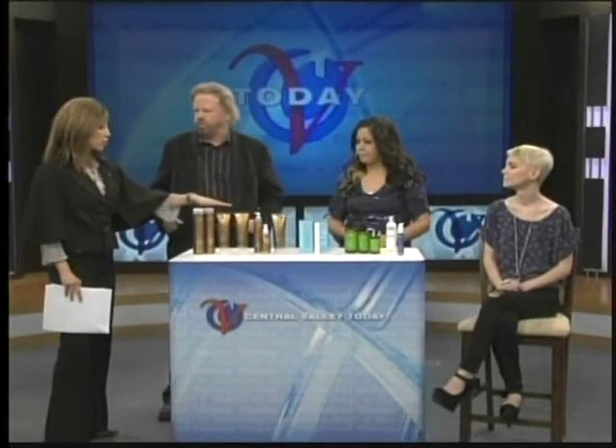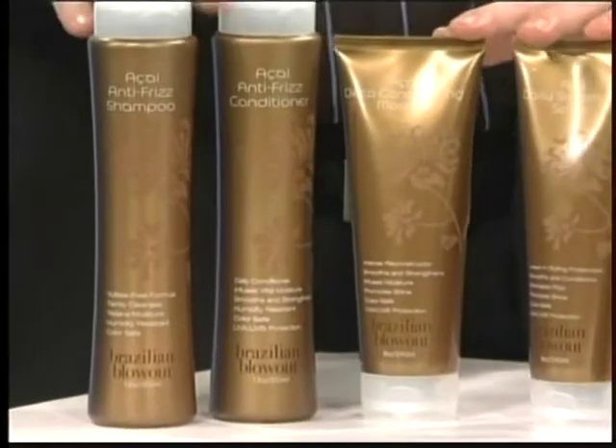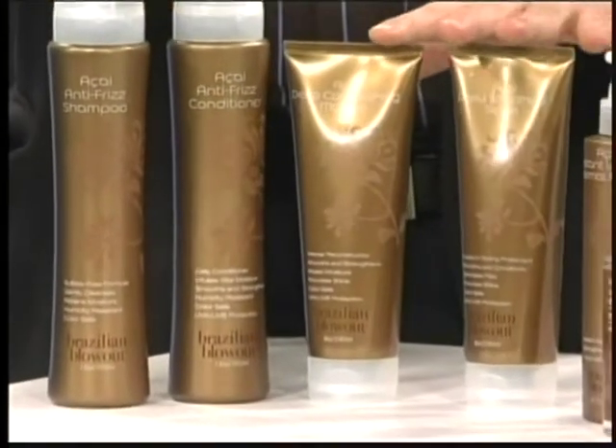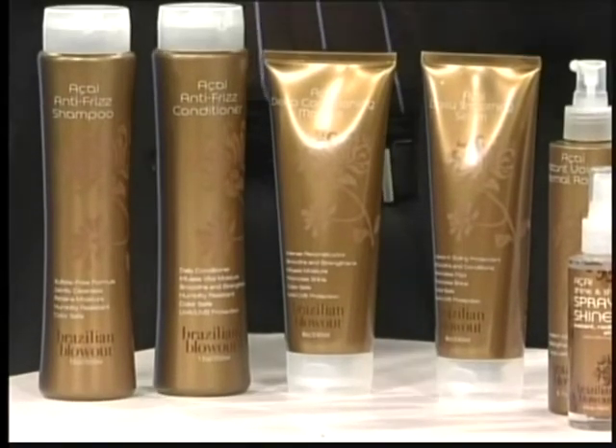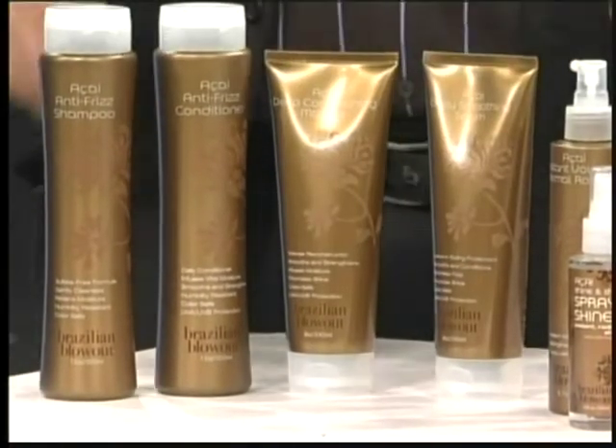It certainly works. And these are some of the products that go along with the Brazilian blowout that help when it comes to frizz. My wife is the one that beats me on this one — she said these work better to de-frizz your hair and keep the humidity away than any other product, whether you get a Brazilian blowout or not. Their maintenance products are terrific.